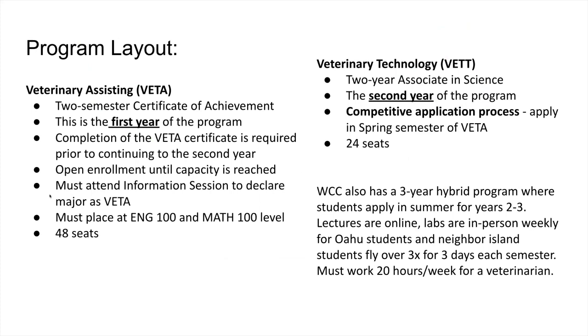Our program layout starts with veterinary assisting as a two-semester certificate of achievement — this is year one of the program. All students have to complete the certificate in veterinary assisting before they can continue on to second year, so they need to complete every single course before they can move on.